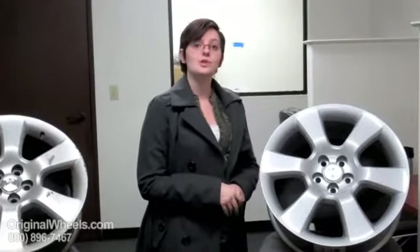So when you're ready to place your order on your used Sienna wheels, just go online to OriginalWheels.com. And if you have any questions at all, give us a call toll free at the number on your screen. Thank you.